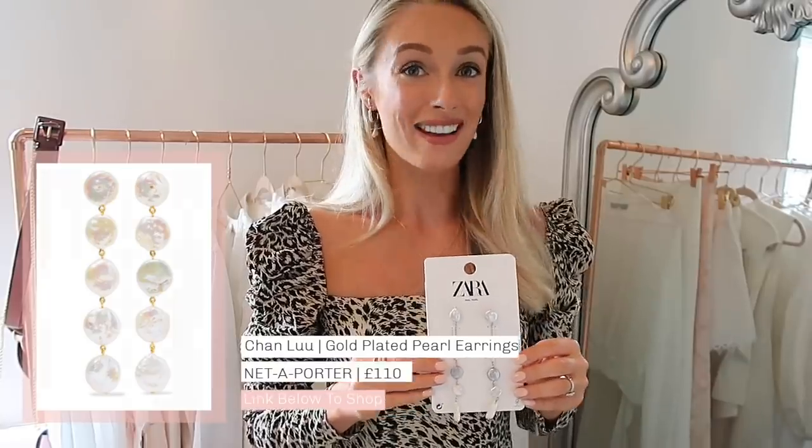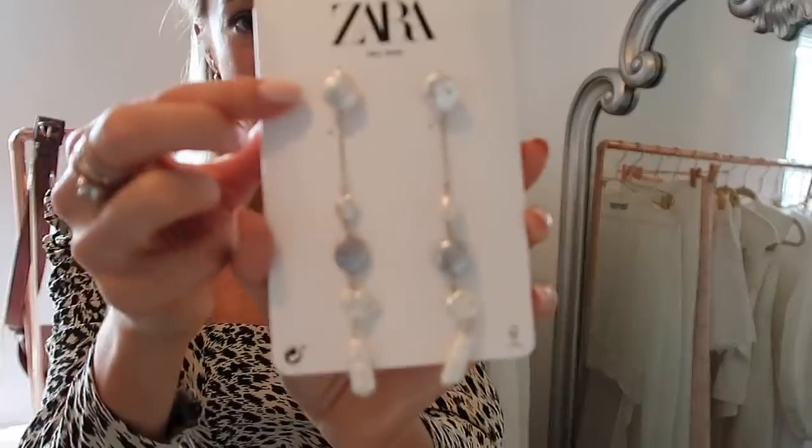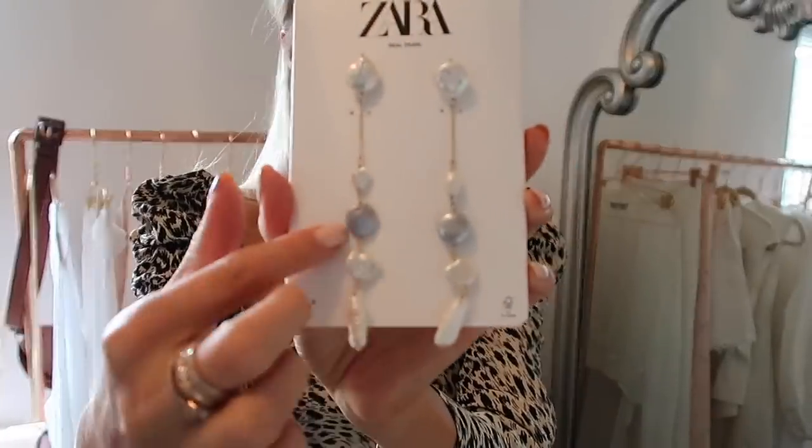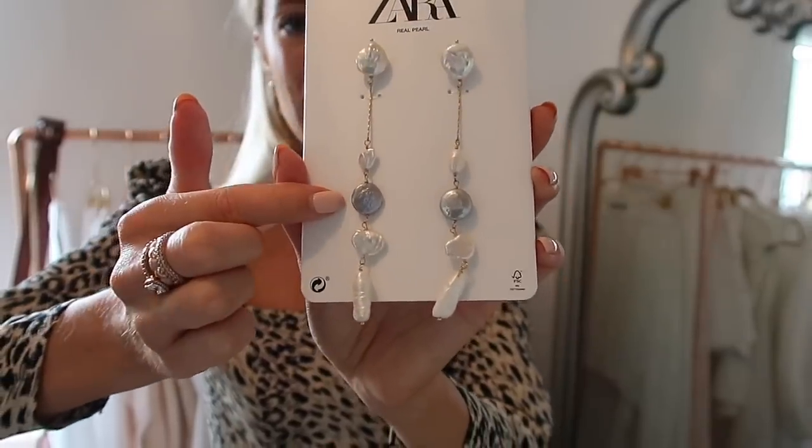Another accessory — I picked up these earrings because they reminded me of a pair from a brand called Chan Lu from Net-A-Porter that I absolutely love. They are basically lots of different hanging pearl discs. These have that same kind of disc at the top but then a little chain and then a darker, almost antique-style tinted pearl. Once again it says they are real pearl, but they were £15.99. If you're trying to get the luxury look for less, honestly Zara jewellery at the moment is just absolutely smashing it.